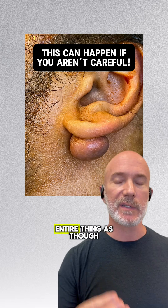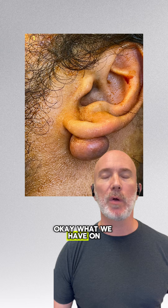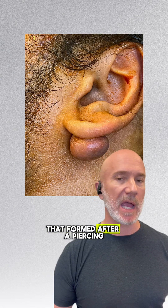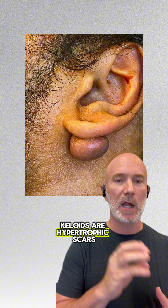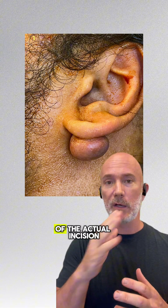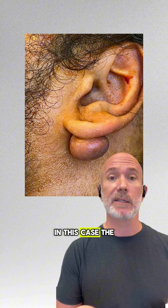Your best bet is to remove the entire thing as though it's a tumor, because actually it is a benign tumor. What we have on this young man's ear is a keloid that formed after a piercing. Keloids are hypertrophic scars that grow beyond the border of the actual incision, wound, or injury — in this case, the piercing.